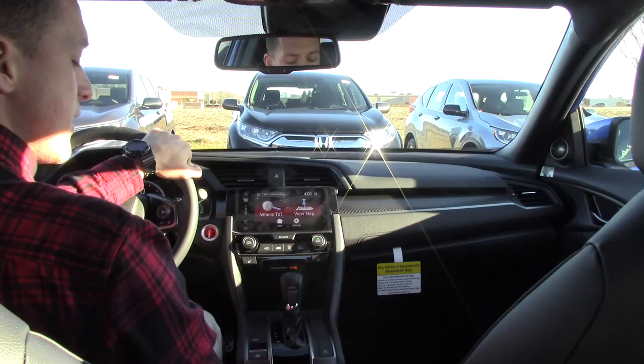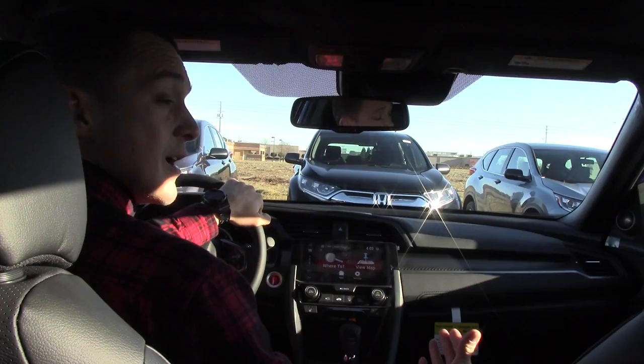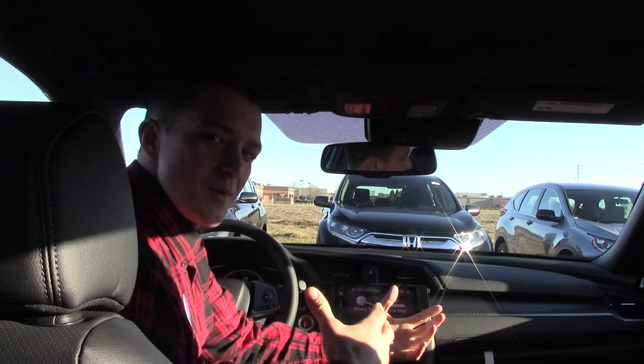Everything's on a touchscreen display. We've got a brake hold, parking brake — all redesigned up here. There's also an economy button to help with fuel efficiency, and we've got a sunroof.